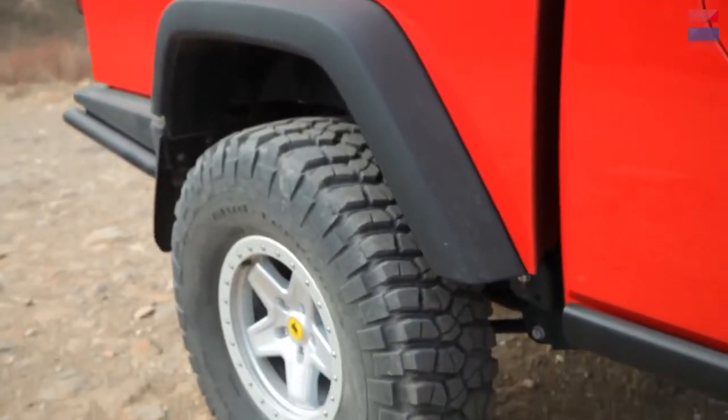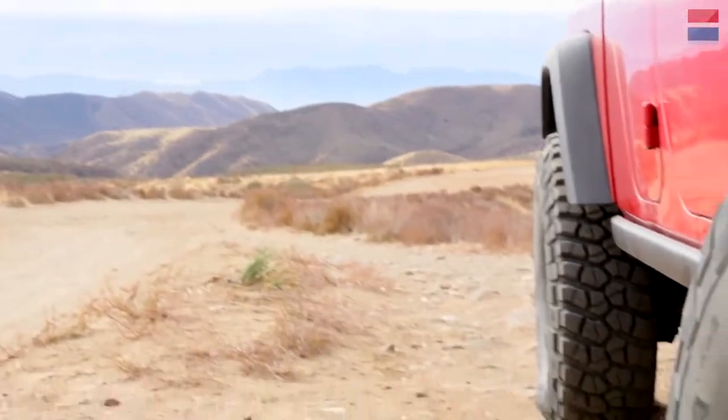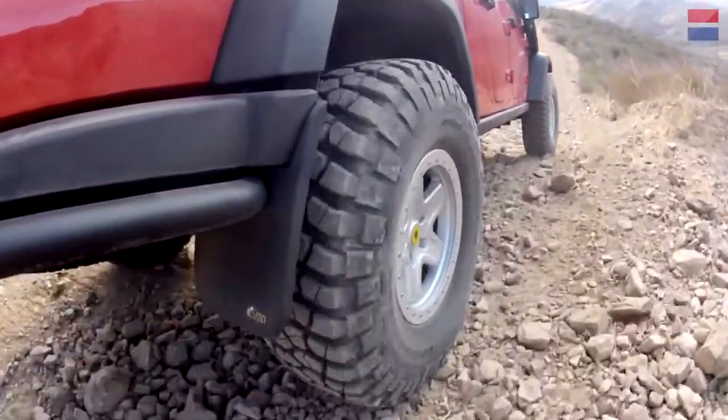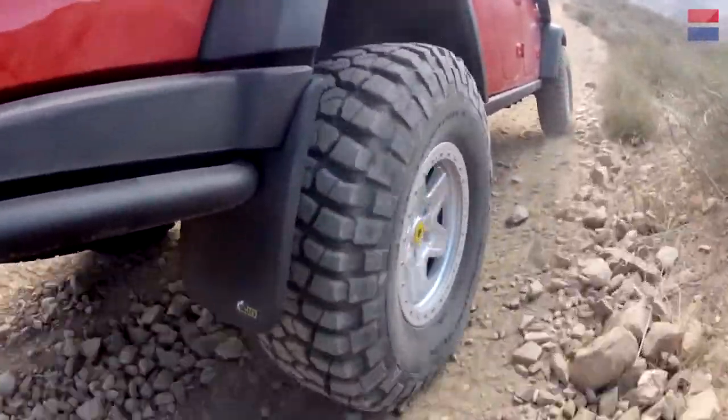The wheels are a beadlock design. What that allows you to do is run extremely low tire pressures — as low as 2 psi. In overlanding, you may adjust the tire pressure up to six or seven times a day depending on different terrain.